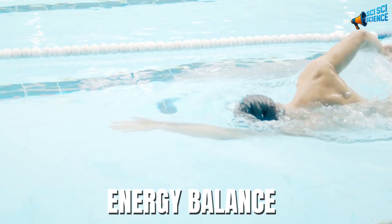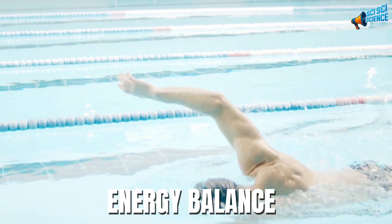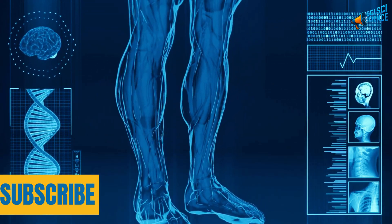Now imagine your energy levels when your whole body works in balance — no excess acid, no inflammation dragging you down. People who start using baking soda water occasionally often describe feeling lighter, clearer, and more alert. It's not caffeine. It's chemistry. And it doesn't just work inside your body.